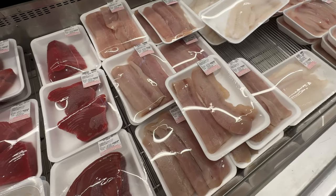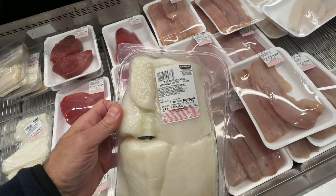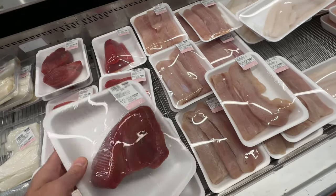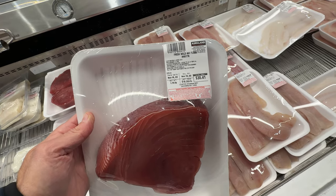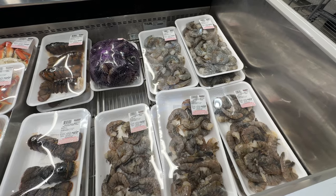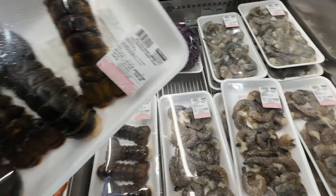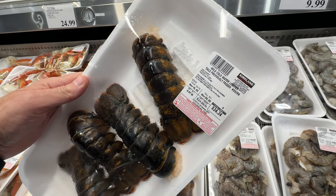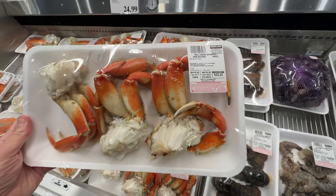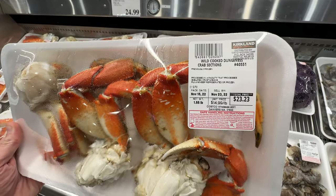This is what they have at my local Costco — let me know what they have at yours. There's previously frozen fish here, and that looks like tuna — a huge selection. They also have smaller packages of lobster tails, a four-pack for $25 — not a bad deal. And here are more crab legs priced at $23.23.